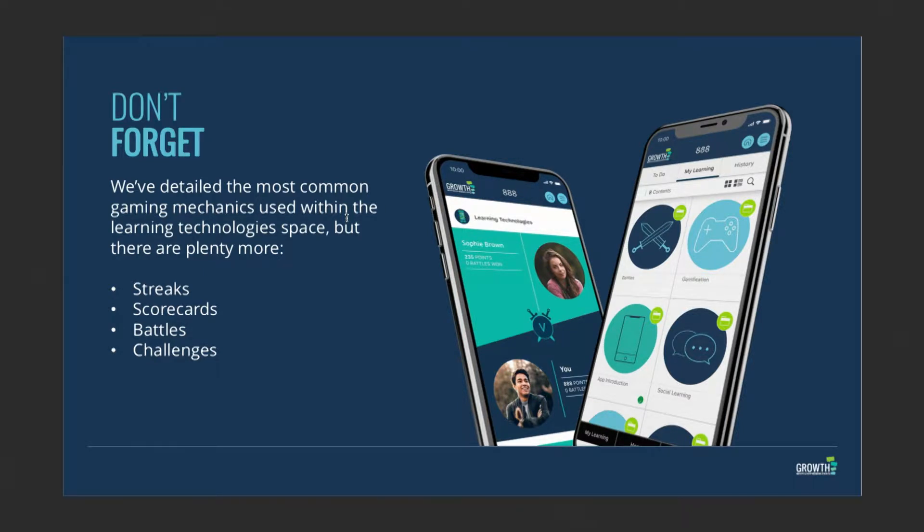The next thing is scorecards. Everybody needs a clear idea of where they are in their journey. A scorecard is a simple reminder — you can take your scorecard and your friend's scorecard, put them together, and see who's doing better. Scorecards are a really visual way of tracking progress, and again it doesn't have to be online — it can work in the real world too.